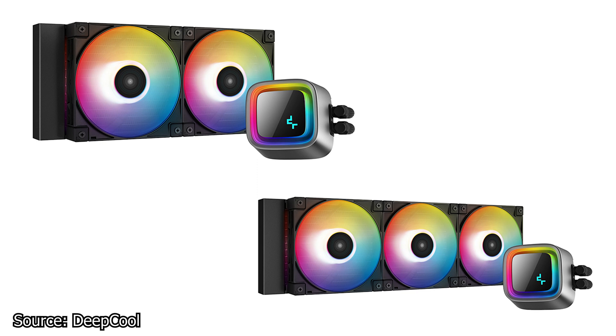We continue with Deepcool and their new all-in-one liquid CPU cooler series called the LS series. This new series includes three liquid CPU coolers, all the same except for radiator dimensions of 120, 240, and 360 mm. The coolers are available in black and white, with all-white models only available in 240 and 360 mm variants. The fans feature addressable RGB LEDs and can be daisy-chained to prevent cable clutter. The pump in the CPU block is a fourth-generation Deepcool pump with a maximum speed of 3100 RPM using a three-pole motor.